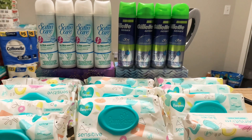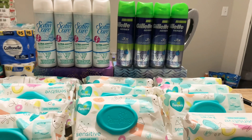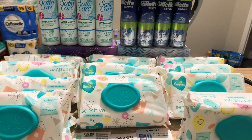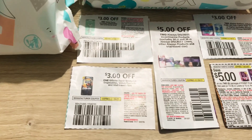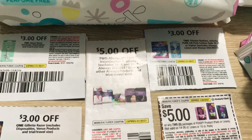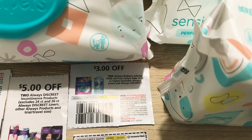All right y'all, so I grabbed four of the Gillette Series 30x and then four of the Gillette Satin Care, and then 11 of the Pampers baby wipes. Coupons that I used: four of the Gillette Venus, four of the Gillette razors, four of the Always Discreet, and four of the Always Radiant.